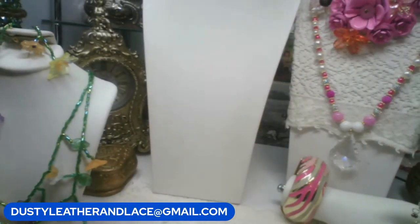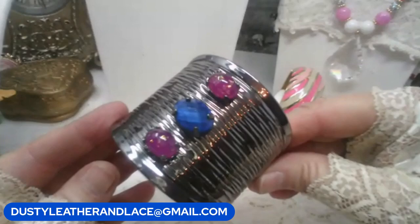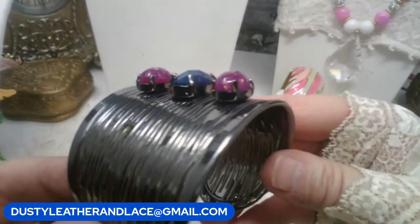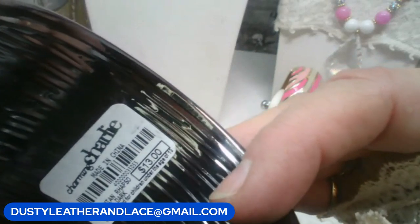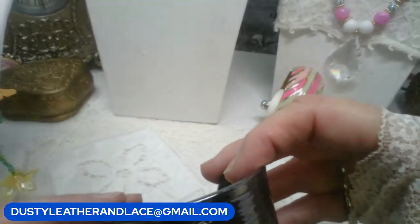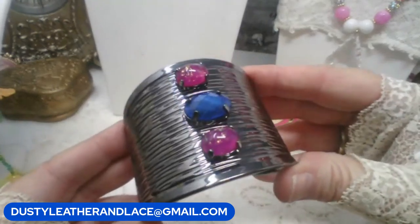For my fifth item, a brand new Charmin Charlie cuff bracelet. Really cool — I like the blue and purple stones set on top of the metal tone cuff. Still has its tag, originally $13 retail. $8. Keyword: Charmin Charlie cuff.